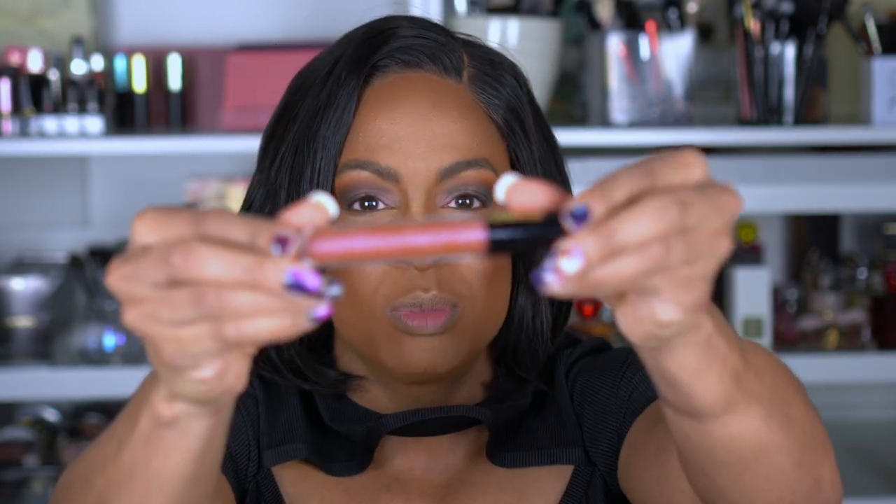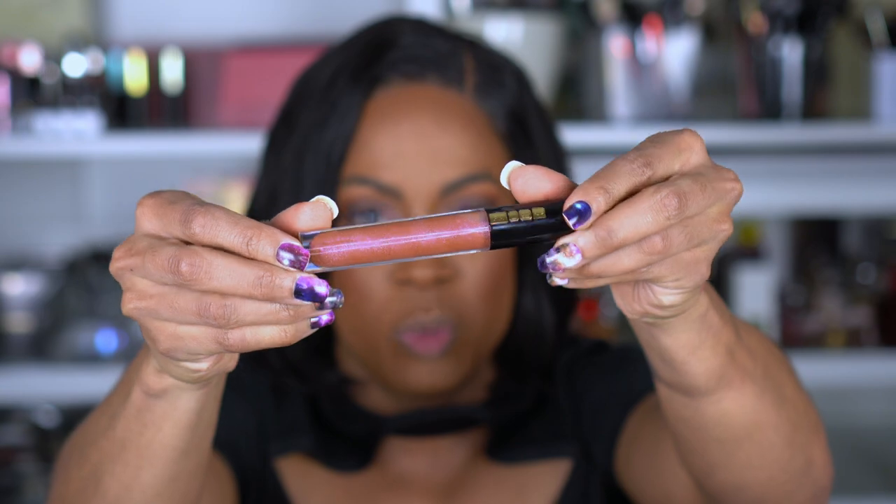And Pat McGrath — her lip formula, anything you purchase from her is amazing. This one is in the shade Bronze Venus — super gorgeous, pink with some gold sparkles in it, just so pretty. I need to figure out what I'm doing with my lips so we can finish this video.